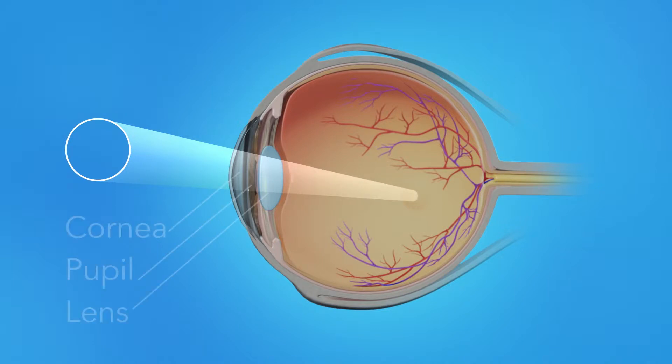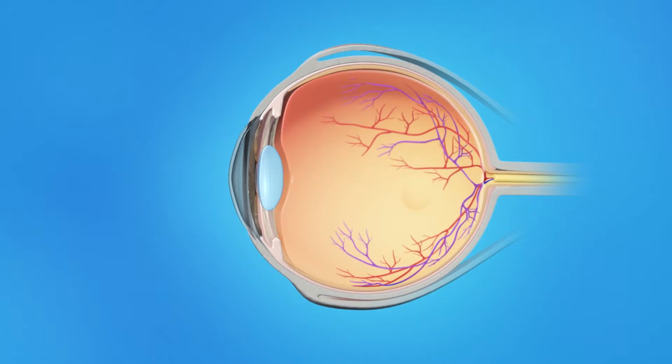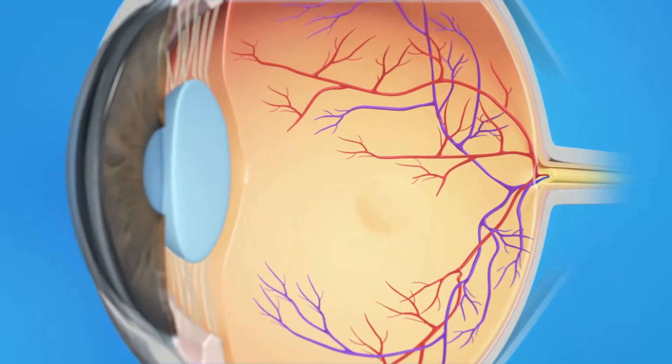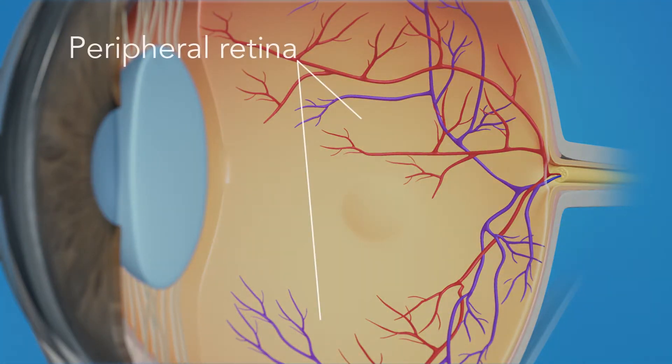To understand how a macular hole affects your vision, let's take a look at how the eye works. Light rays enter the eye through the cornea, pupil, and lens. These light rays are focused on the retina, the light-sensitive tissue lining the back of the eye. The retina has two areas: the peripheral retina, which gives us our side or wide-angle vision, and the macula, the small area at the center of the retina. The macula gives us our pinpoint vision, allowing us to see detail clearly.